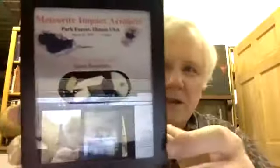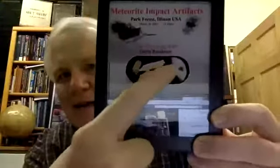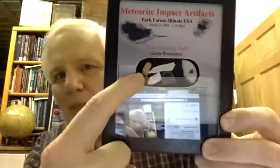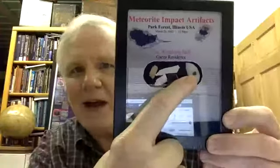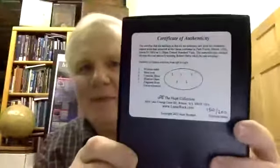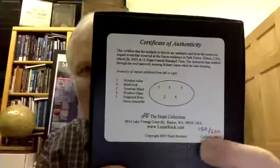Sometimes when there's a major meteorite impact in the United States or around the world, dealers create these little boxes that include items damaged by the meteorite — roofing materials, blinds, a piece of wood, and a fragment of the meteorite itself. This one includes a photograph showing the drywall that was damaged in the house. On the back they've identified what each piece is and where it came from, numbered as a limited edition from the stone that hit the Garza residence in Chicago.